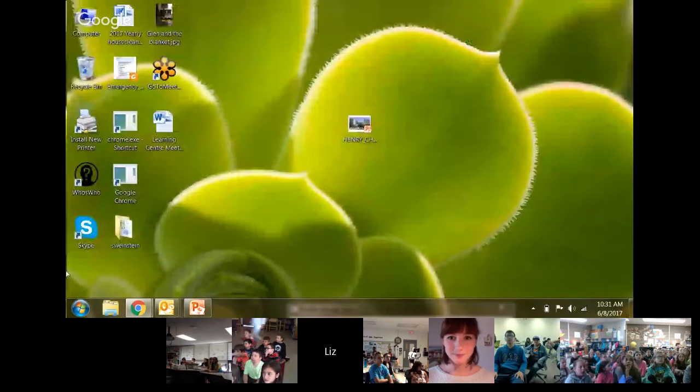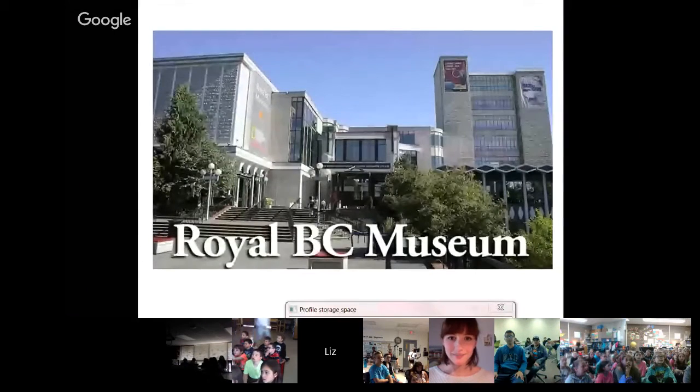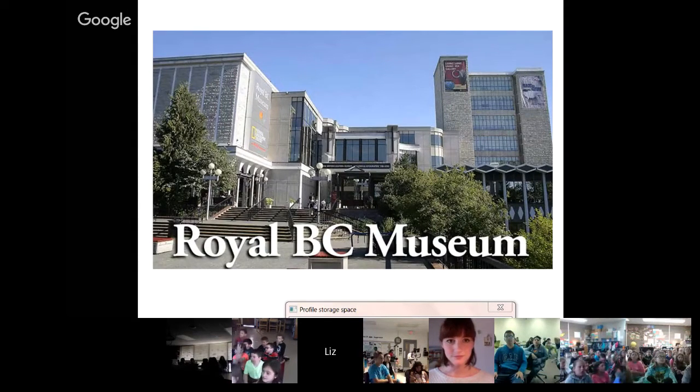I'm going to tell you who I am and what I do, show you a little bit about what I look at, and then we'll have some questions and talk about things. I work at the Royal British Columbia Museum in Victoria, British Columbia. This is a picture of the museum — the weather is usually pretty nice out here, not today, but it's usually very nice in spring and summer.